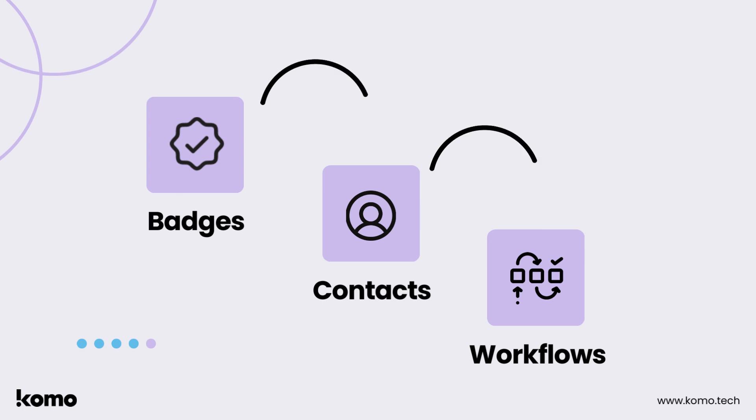Together, these features provide a powerful solution for optimizing your workflow, tracking user behavior, and creating a loyal customer base that keeps coming back for more.